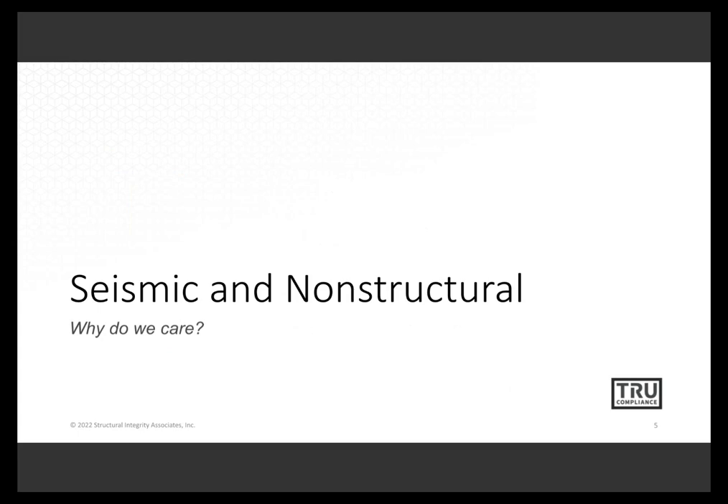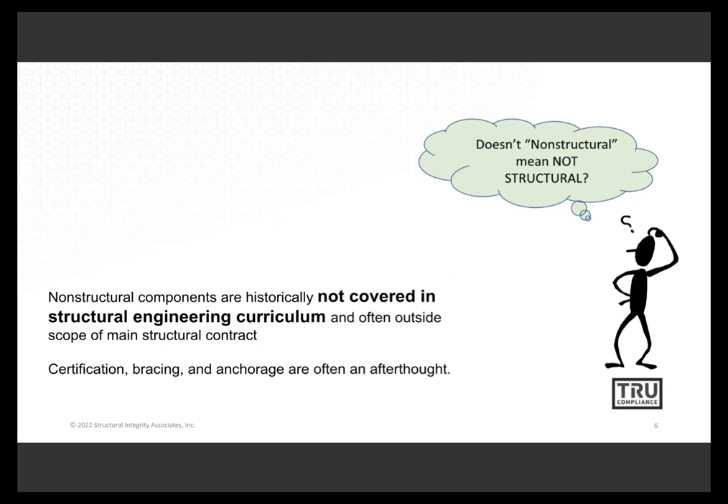This topic is important, and I always want to share some motivation. Non-structural seismic topics are not emphasized in structural engineering education, and they often fall through the cracks because they involve complex equipment and complex architectural components that don't really fit within a single discipline. They kind of have to span from architect to structural engineer, or mechanical and electrical engineer to structural engineer — and it's often an afterthought.